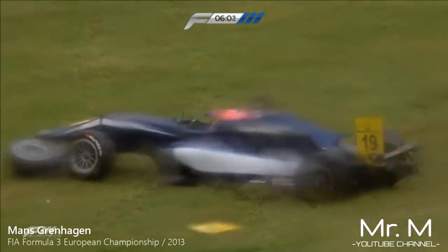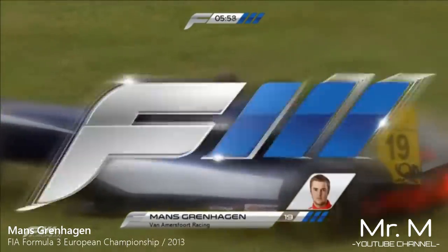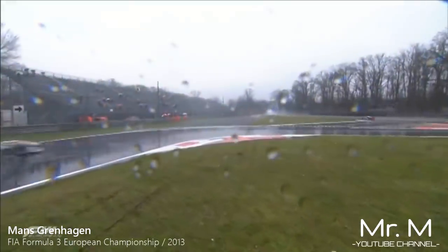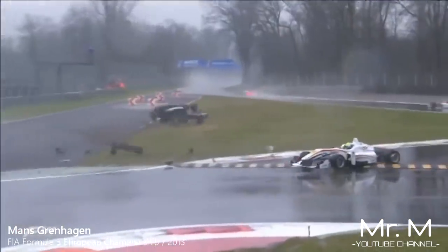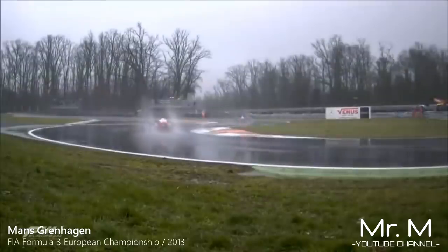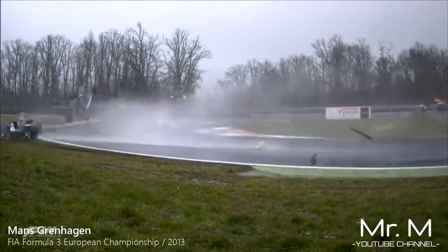Somebody in a big, big drama at the chicane. That is Mance Grenhagen who has rolled — he's ripped corners off the car. And Mance Grenhagen is out of the race. That was because he has just launched himself over the back of Jordan King. That is a monster of an accident. Over and over and over goes Mance Grenhagen. The car absolutely flies as he launched himself over the back of Jordan King — and in the spray, I'm afraid things like that are inevitable in open-wheel single-seater racing.